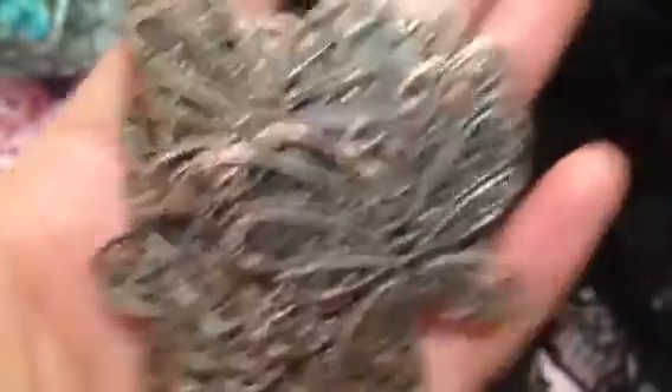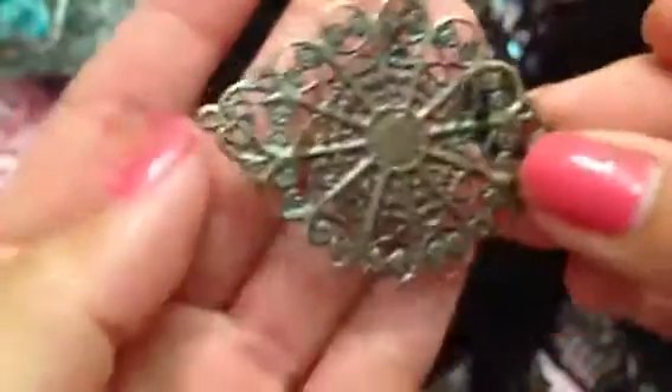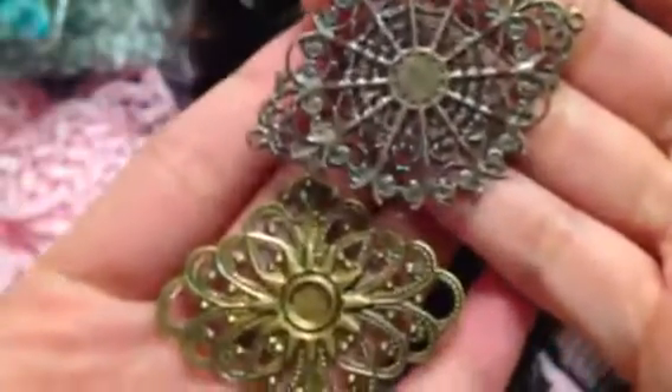She also sent me this filigree and then this one — so different finishes and styles. And she also sent me these awesome bead caps.